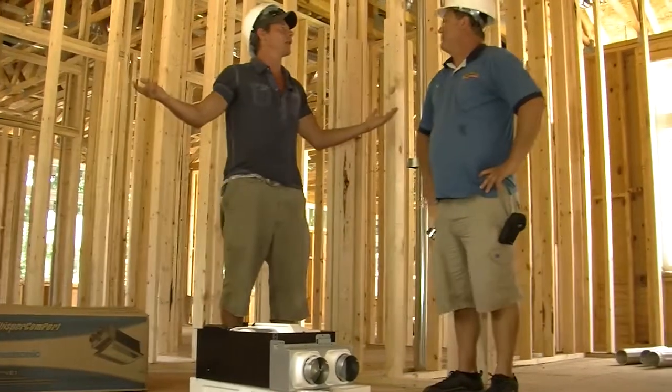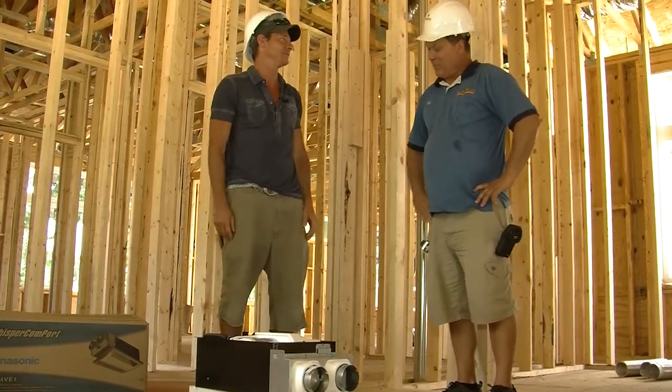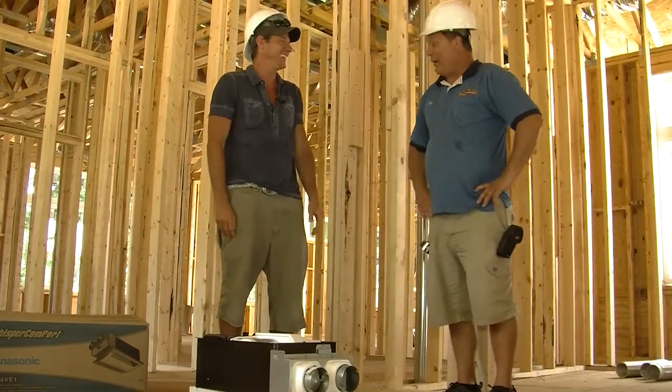You know what? Look at that. I'm breathing a little easier just by finding out how awesome this thing is. And that's what Panasonic developed it for.